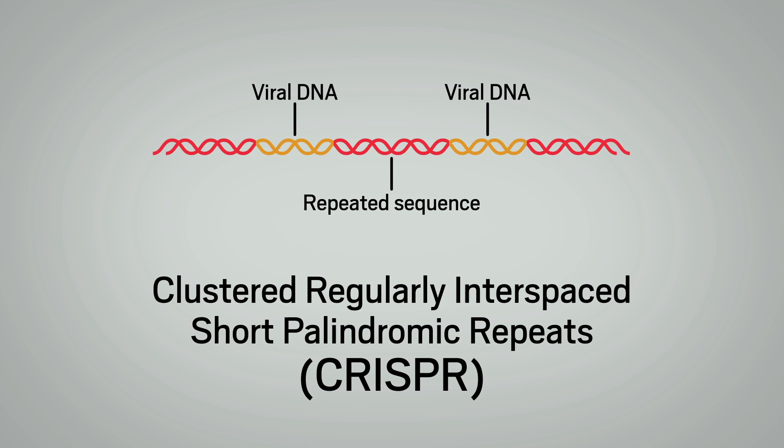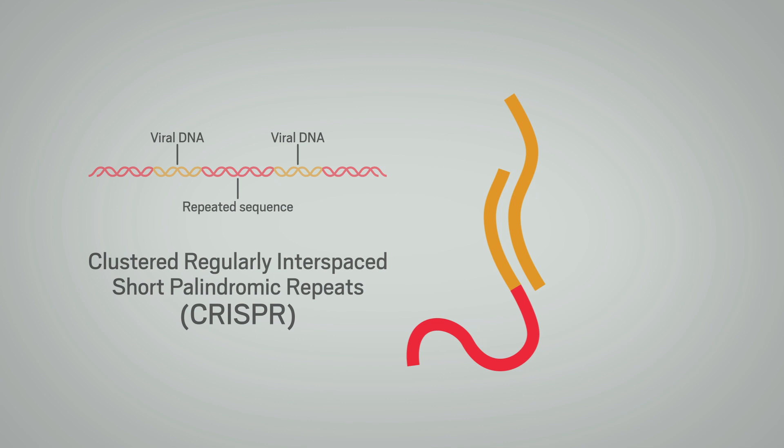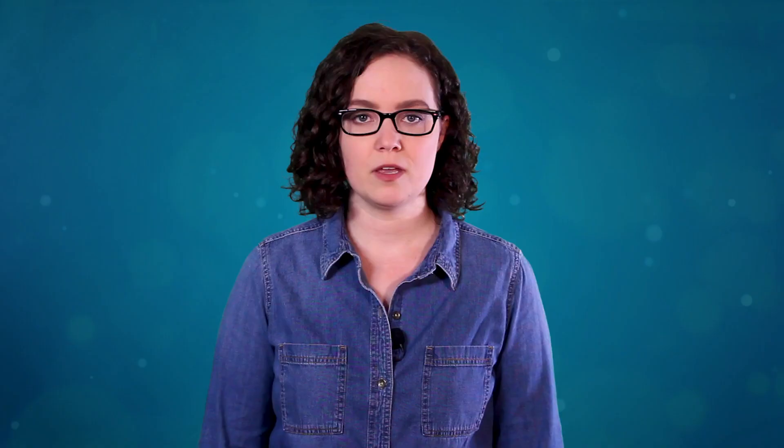If the virus attacks again, the bacteria use those CRISPR segments as a template to create strands of RNA that home in on the corresponding sequence in the virus's genome. The CRISPR-RNA carries along a protein called Cas9 to the target location on the DNA. The protein disarms the virus by cutting its DNA at that spot.